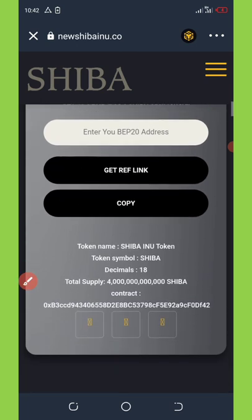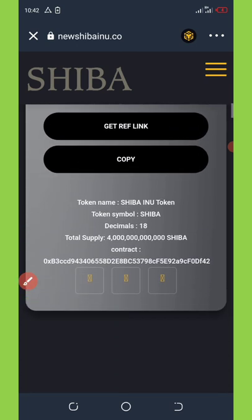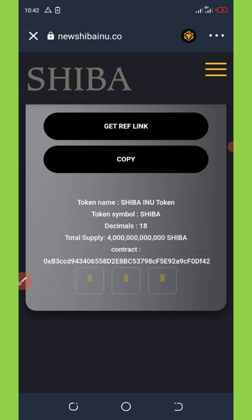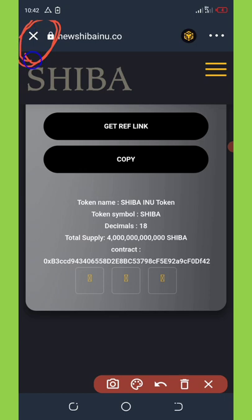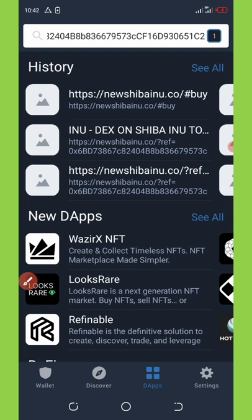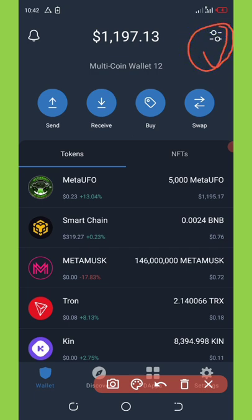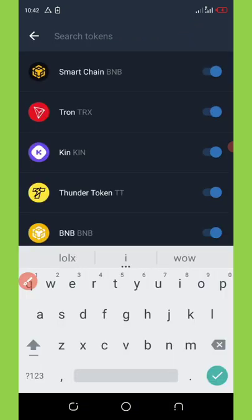Scroll down to find the token contract address, copy it, and then activate it on your wallet. Go back to your wallet by clicking the close button on the top-left corner. Click on Wallet and it will take you to the main wallet. Then click the two switch icons on the top-right corner of the screen.